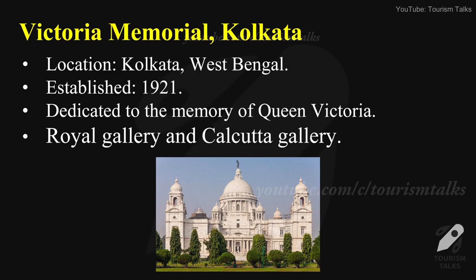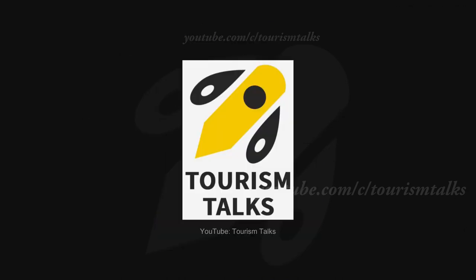Victoria Memorial — location: Kolkata, West Bengal, established in 1921. This art gallery is dedicated to the memory of Queen Victoria. It has two separate sections: the Royal Gallery and the Calcutta Gallery.